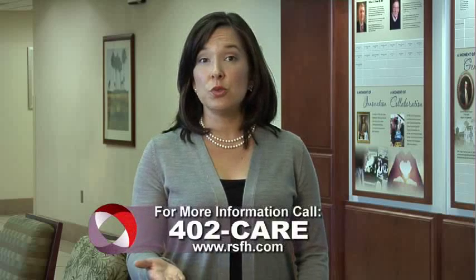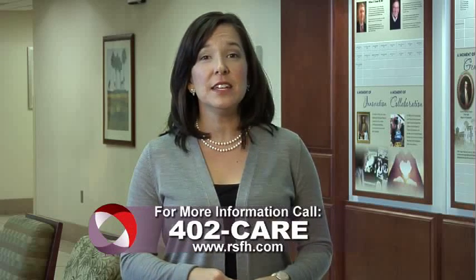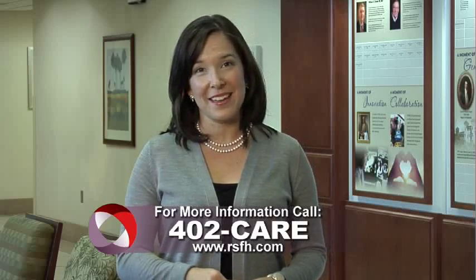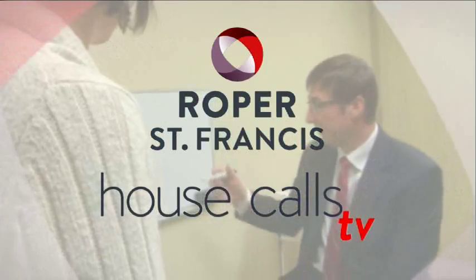For more information, call 402 Care. And for more House Calls TV, visit us online at rsfh.com. I'm Angela May, Roper St. Francis Healthcare's House Calls TV.